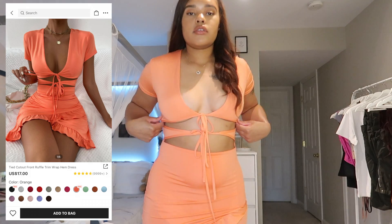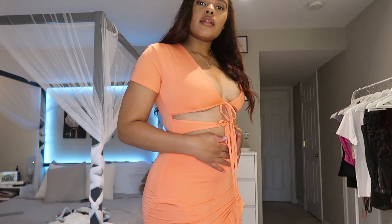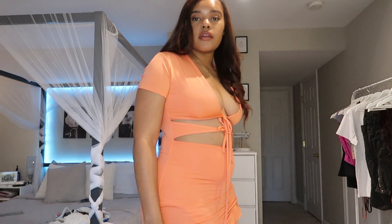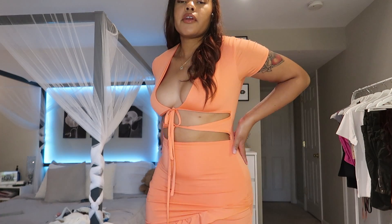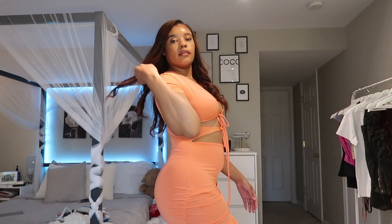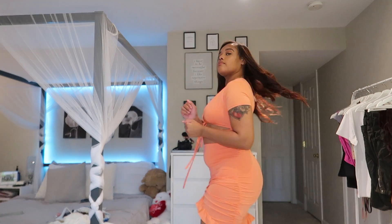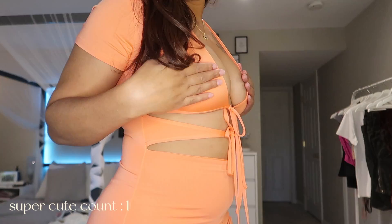The first dress I got from Shein — I actually wore this in Puerto Rico last year, but it's an honorable mention. It's perfect for vacation, very cute, vibrant, and form-fitting. It just makes you look really snatched, super cute color.